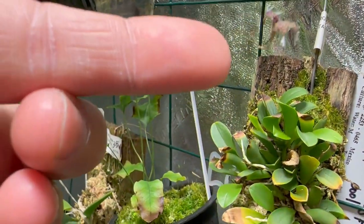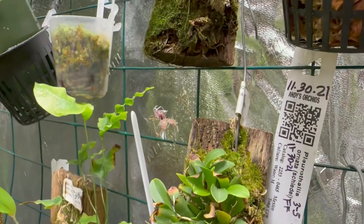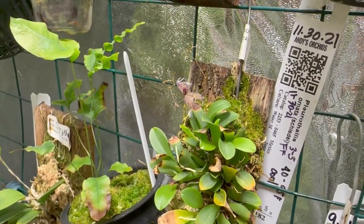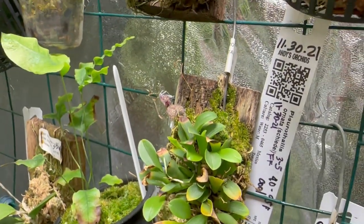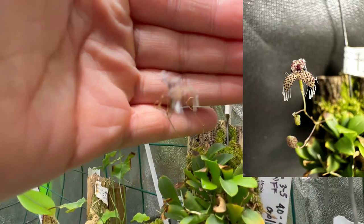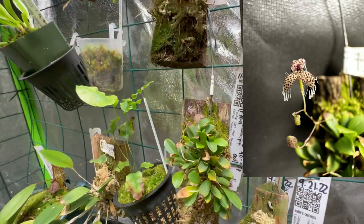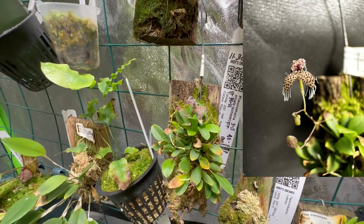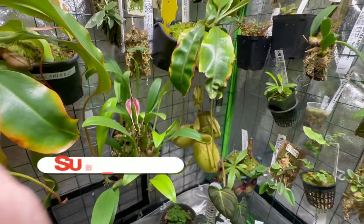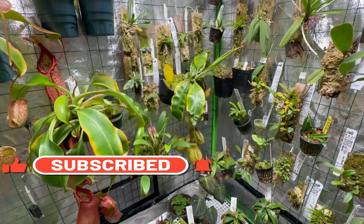It's really small — here's my finger next to the flower. It has really cool little flowers. I'll show you a picture of a nice close-up of this orchid flower. That's it, guys — thank you for the subscriptions, please hit like and subscribe, and have a good one!